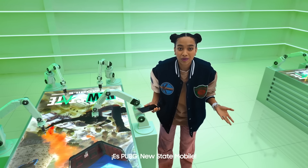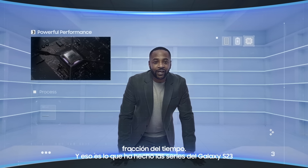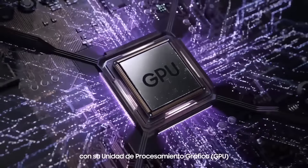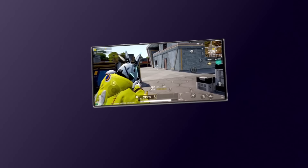It's PUBG New State Mobile! With more resources, the image is clear in a fraction of the time. And that's what the Galaxy S23 series has done with its GPU — it gives you even more capacity when you're gaming.